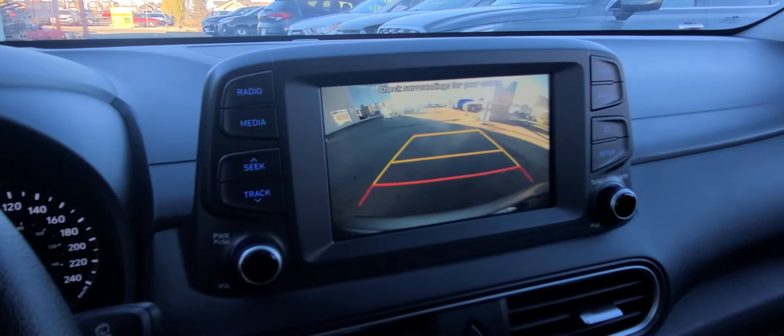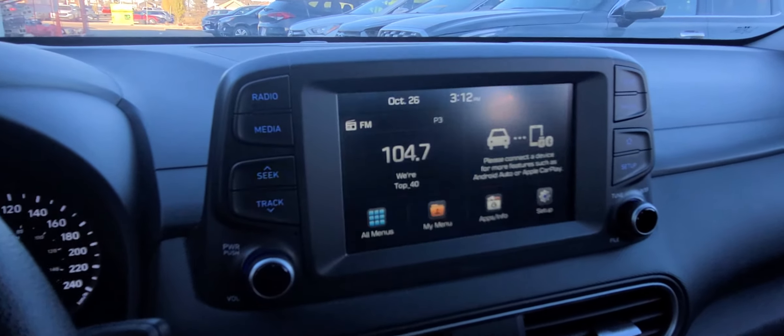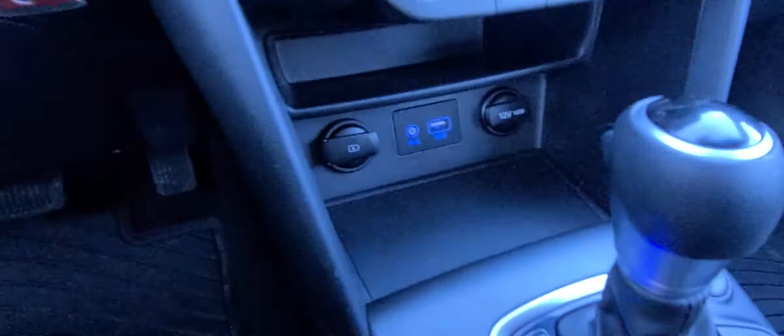There is a backup camera — a nice clear backup camera on it. Going back down here, you've got selectable drive modes where you can go from eco mode, normal mode, to sport mode.